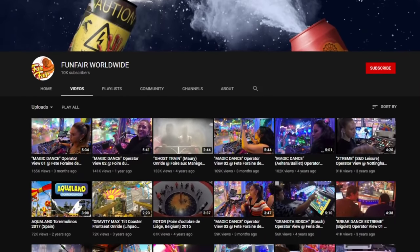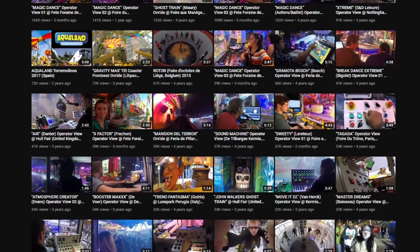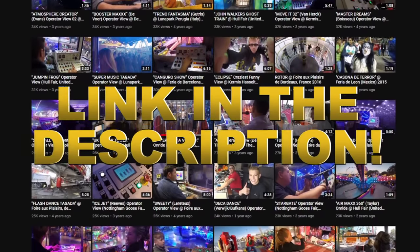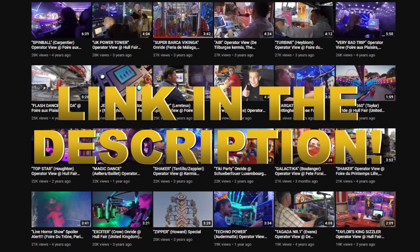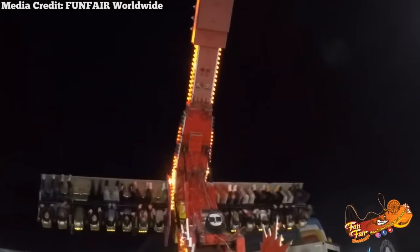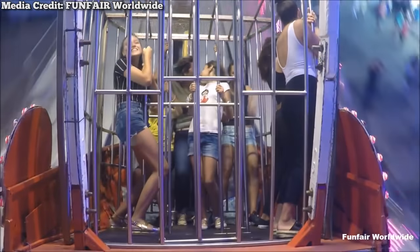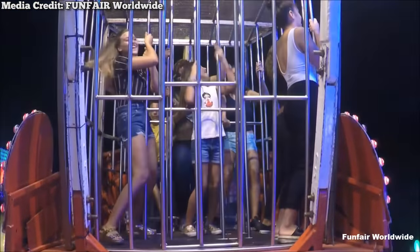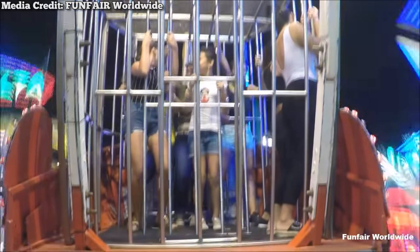Before we get started though, I just wanted to give a special shoutout to YouTube user Funfair Worldwide, who also provided some of the footage for this video. This channel has a plethora of amazing and rare flat ride footage to check out, mainly from European funfairs. Though this list will feature mostly permanent flat rides, there are so many more unique carnival rides. In fact, I'm already planning a sequel to this video specifically talking about carnival rides. So if you end up liking this video, feel free to subscribe and stay tuned.